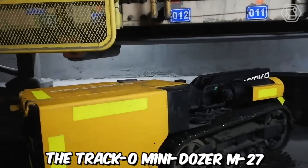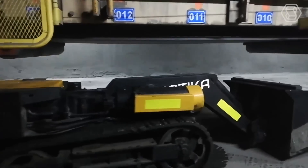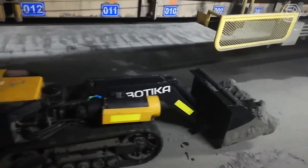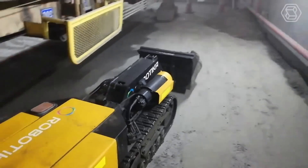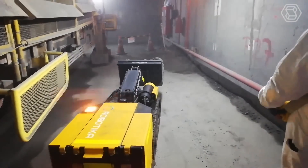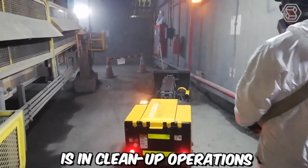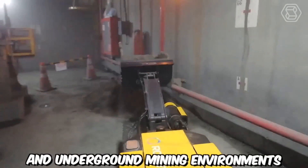The Traco Mini Dozer M27, also known as the Mini Loader, is a versatile and efficient machine designed specifically for clean-up operations in a wide range of industrial and infrastructure settings. Its compact size and robust capabilities make it an ideal choice for various applications, including mining, construction, and maintenance projects. One of the primary areas where it excels is in clean-up operations under conveyor belts in both above-ground and underground mining environments.